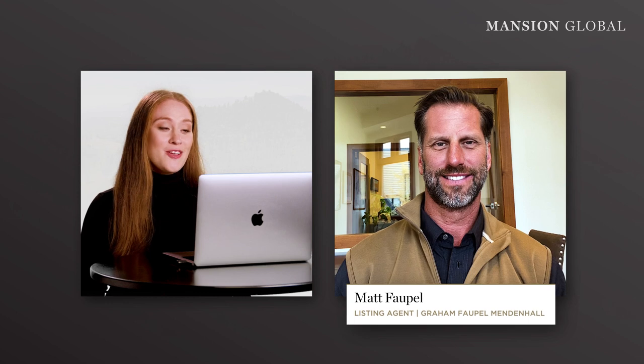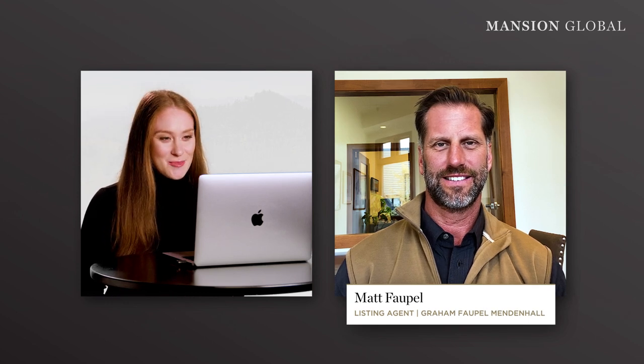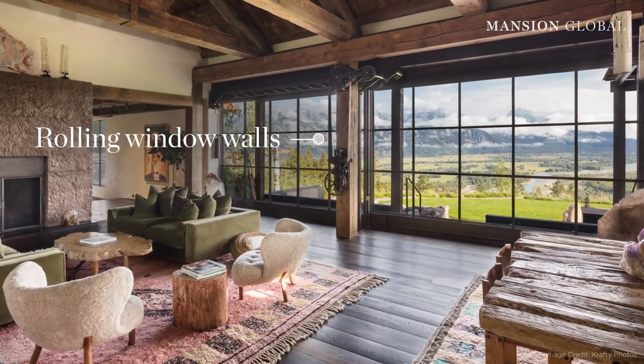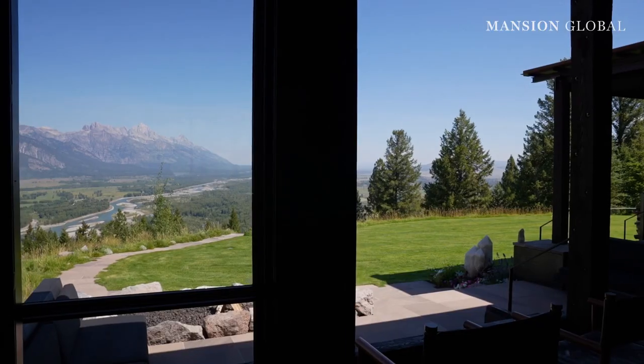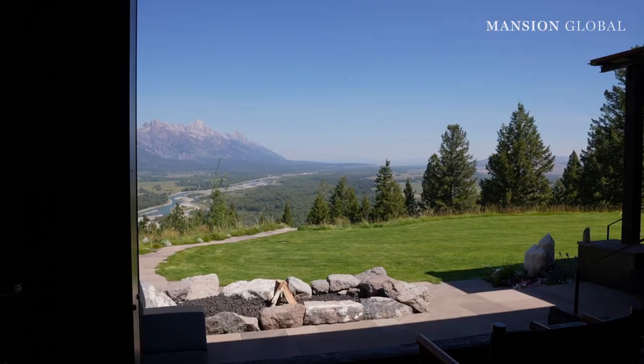Hi Matt, thanks for joining us. Thank you for having me. This home has stunning views from its so-called nano walls. Could you tell us a little bit about what those are? Sure. The main living area of the house has a retractable wall that is about 20 feet long, and it runs off of a leather pulley system that you hand crank open the entire length. So it really allows you to live indoors and out at the same time all summer long.